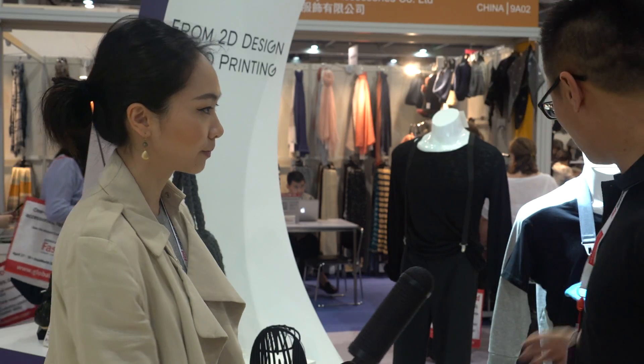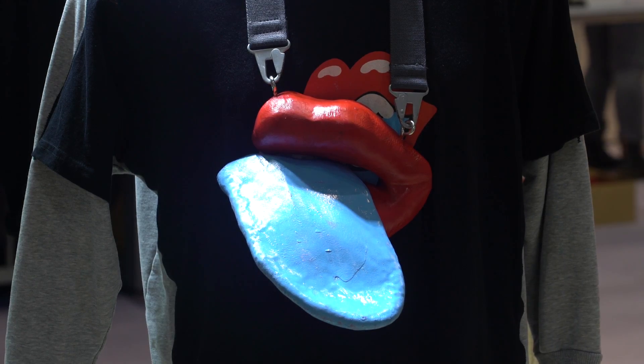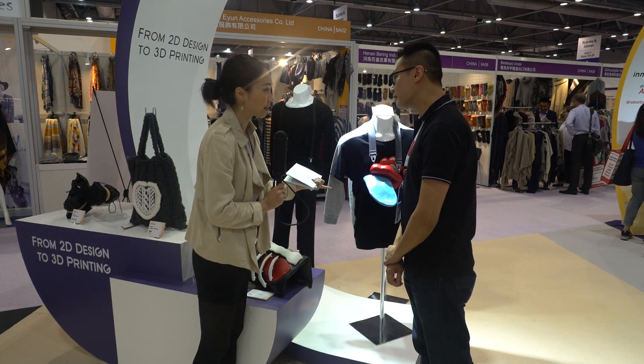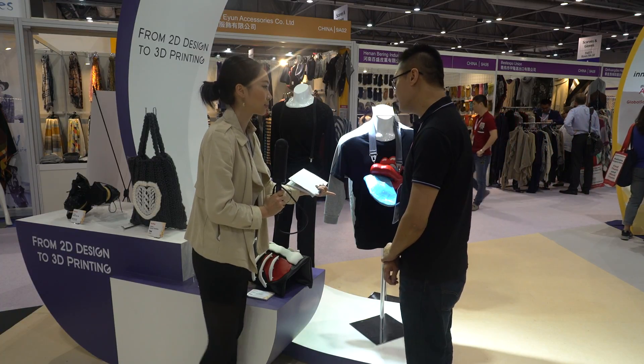For example, this one — we use our color printer to print it in 3D. I see that this design here is very interesting, outrageous kind of, but it's like an accessory, right? Could you tell us a little bit more about this design as well?